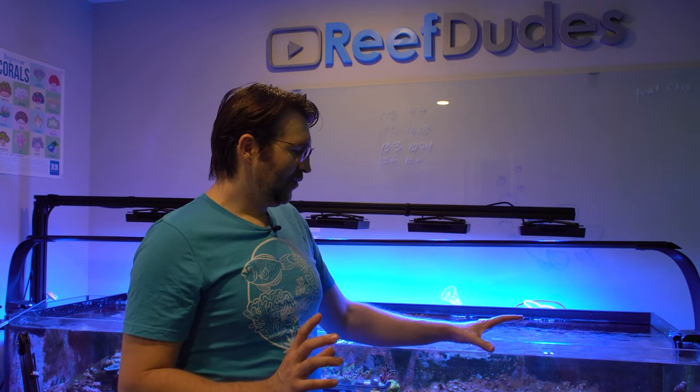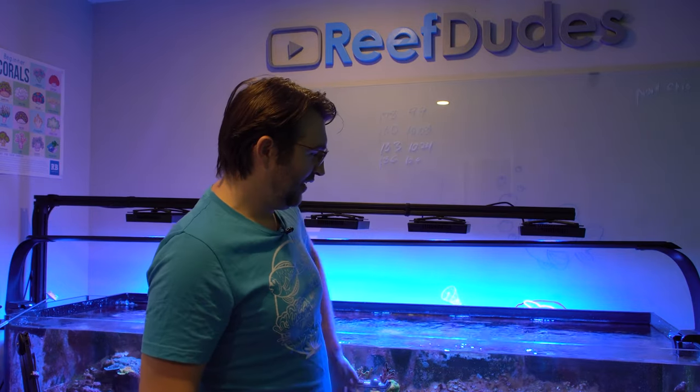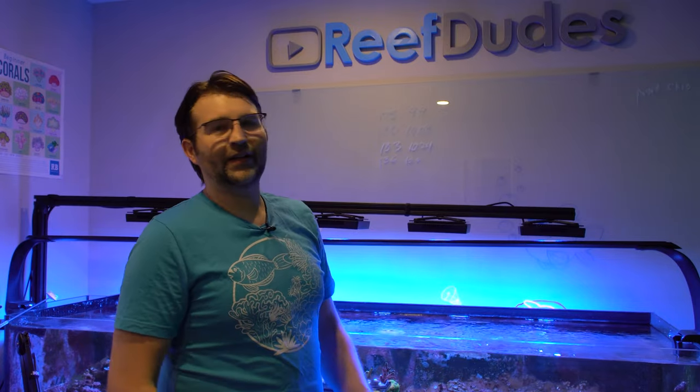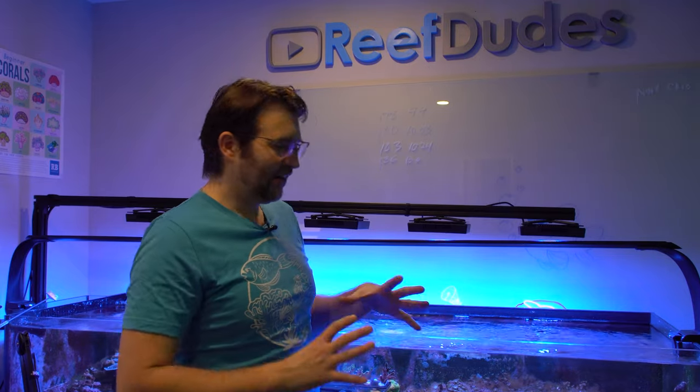My other thought is to do something similar with the fish and then completely sterilize this tank with something like citric acid, refill it with fresh saltwater, make sure all the Aptasia is killed off, and then only move clean stuff back in. So that's one potential plan.